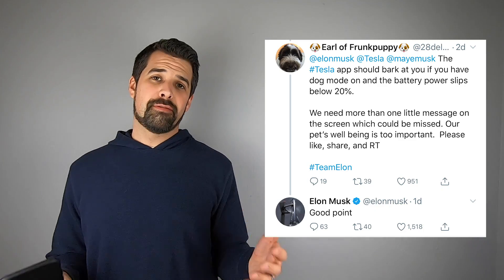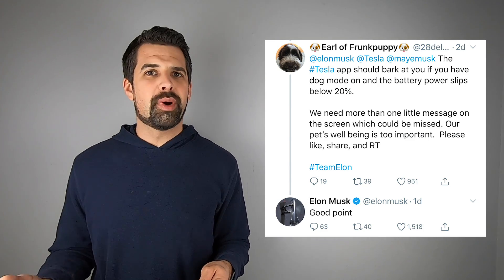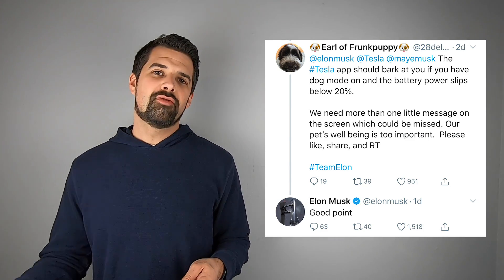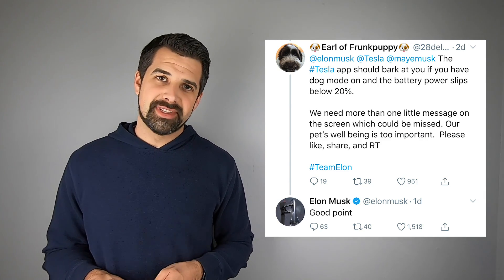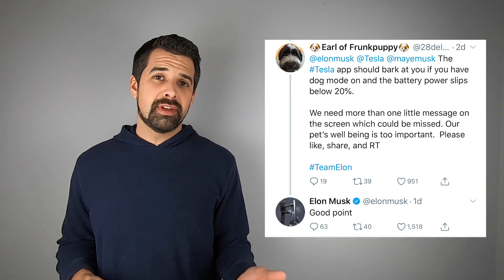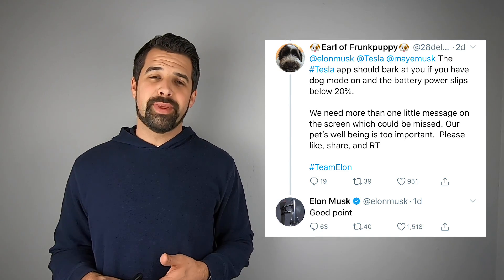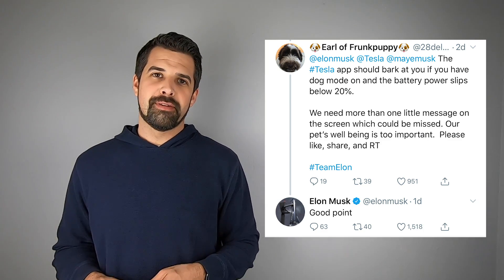A Tesla tweet segment wouldn't be complete without Earl the Frunk Puppy Master stating that the Tesla app should bark or at least alert you if you drop below 20% battery when you're in Dog Mode, because at that point it automatically disables the feature. Elon responded: good point. So hopefully there will be an alert when that takes place so you know to get back to your car and help your furry friend.